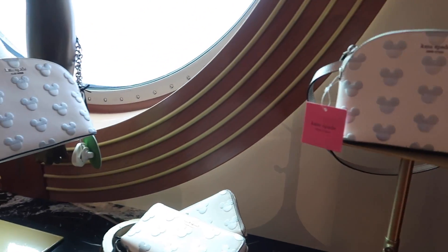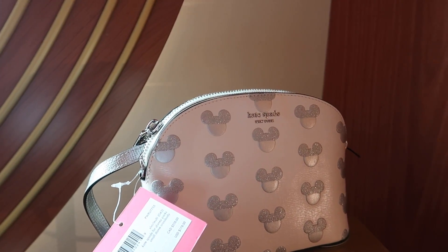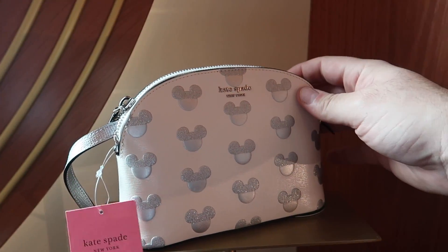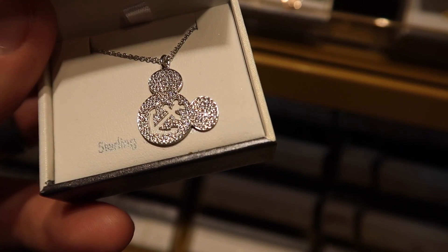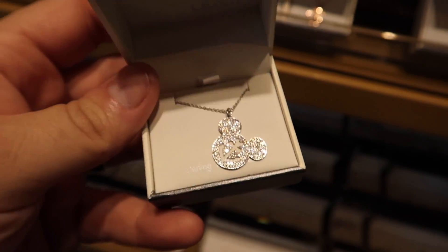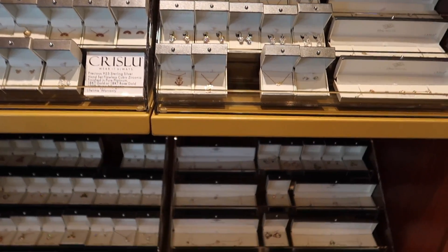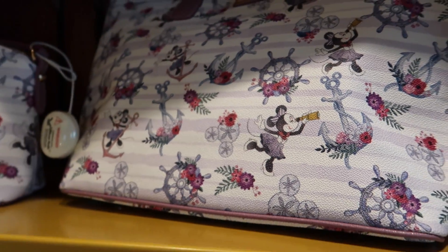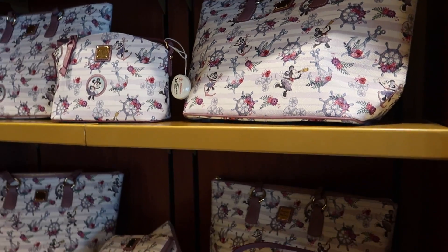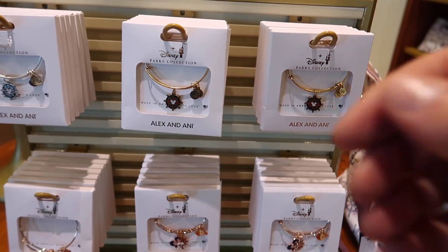They also have some of the Kate Spade collection. I actually think Sherry would really like this one - how much is this? This one is $178. You can see lots of great Disney jewelry. I really like this one with the Mickey anchor in the middle of this necklace - and this one is $160. It looks like a lot of the things on this display are in that price range. Here are more Dooney items with that Disney Cruise pattern and design in lots of different sizes, styles, and bags.